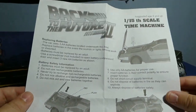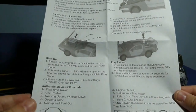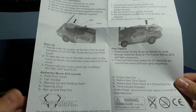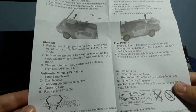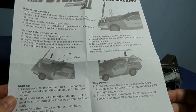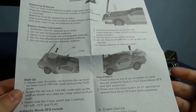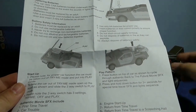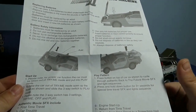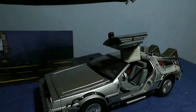El instructivo, a pesar de venir en inglés, es bastante sencillo. Nos indica que el vehículo tiene las pilas en la parte delantera donde iría el motor, que tenemos que utilizar un destornillador para removerlas, que son tres baterías AA, y el botón con el cual el coche comienza a hacer los sonidos pertinentes.